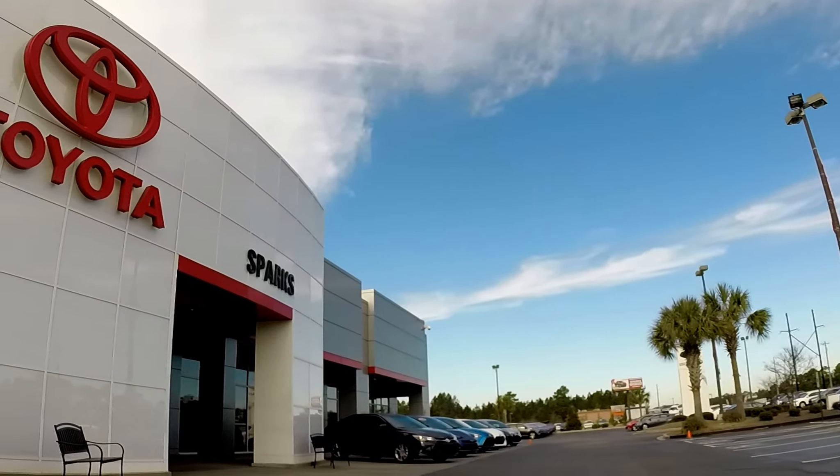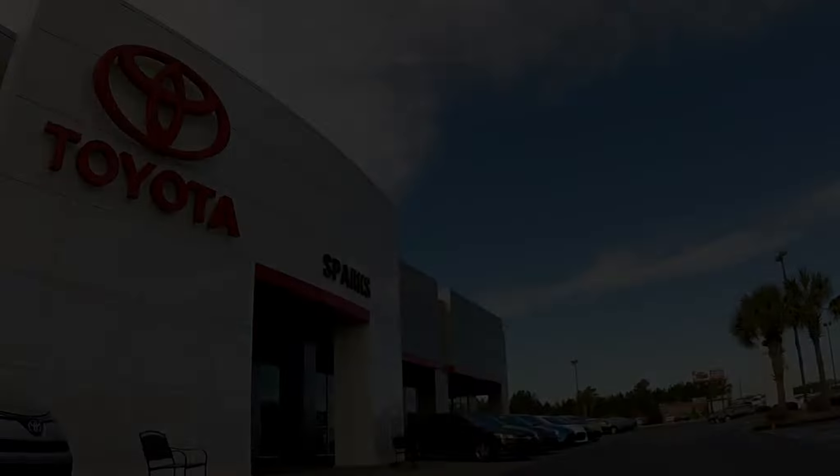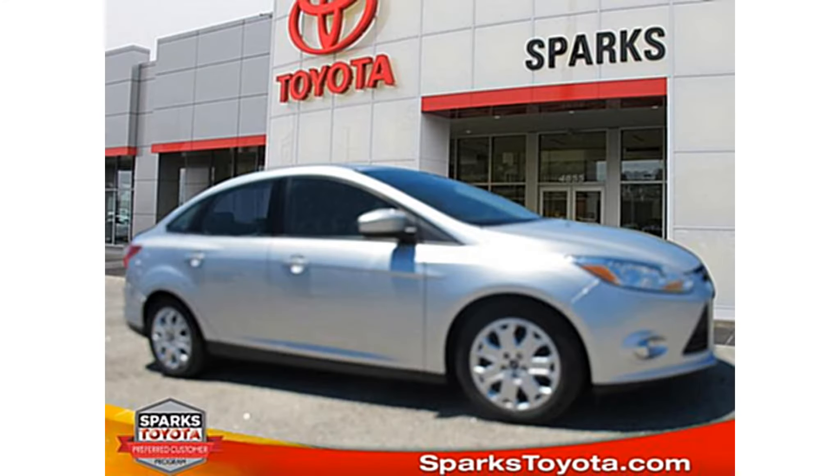Welcome to Sparks Toyota in Myrtle Beach, South Carolina. Hey folks, thanks for tuning in today. My name is Ben Crawford. I'm with Sparks Toyota right here in sunny Myrtle Beach, South Carolina.